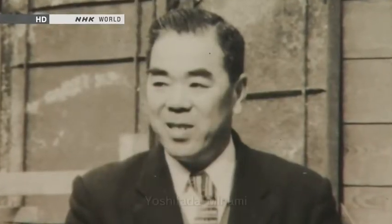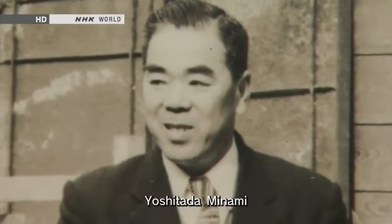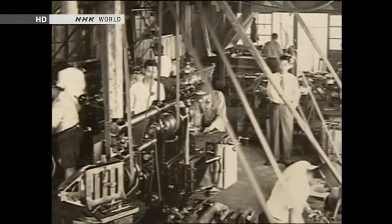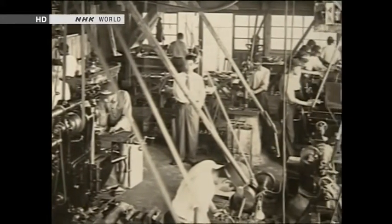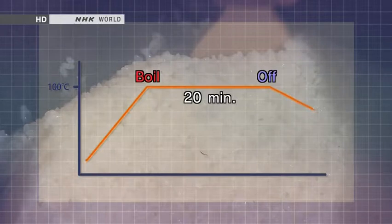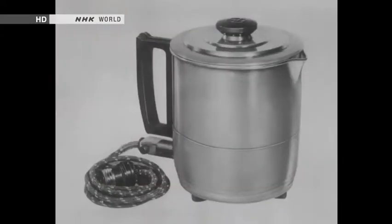In 1953, Yoshitada Minami got down to work on the development of an automatic electric rice cooker. He was the president of a small factory that made products as a subcontractor to bigger manufacturers. To cook delicious rice, the water inside the pot must first be heated to boiling point and the heat sustained for around 20 minutes until it is turned off. But the time it takes water to boil varies with air temperature and how warm the water is — there could be no fixed number of minutes for heating.